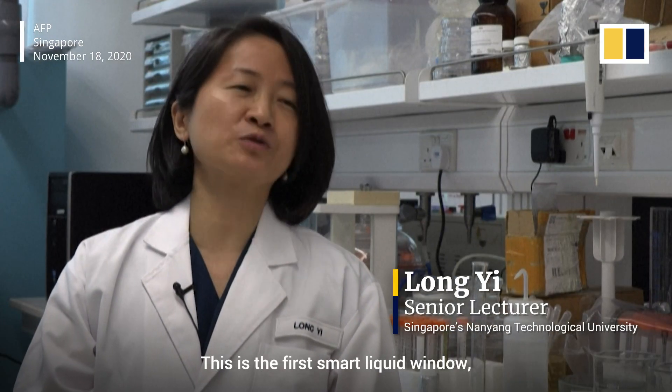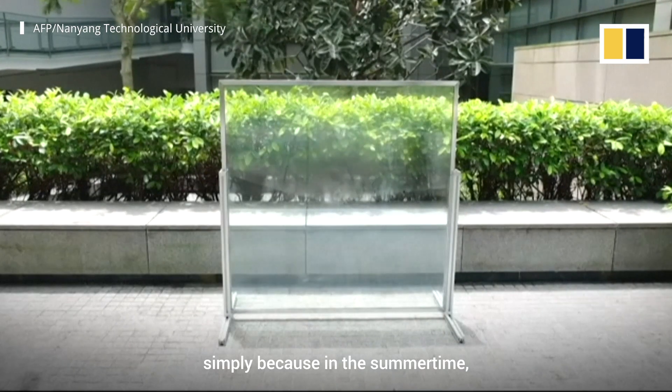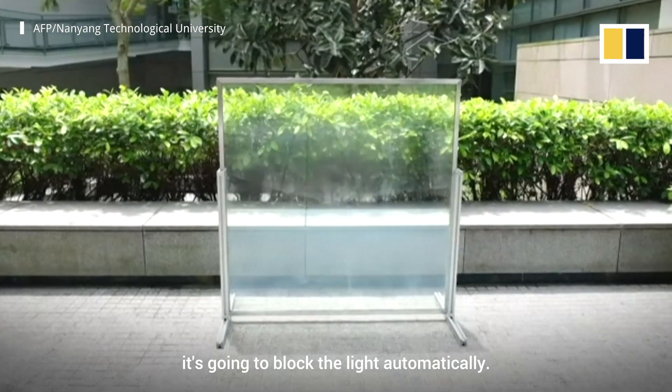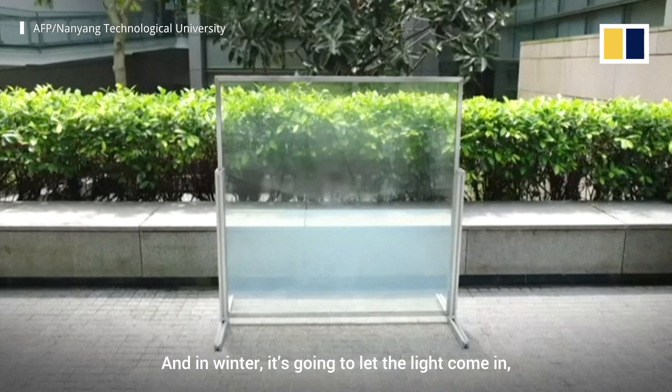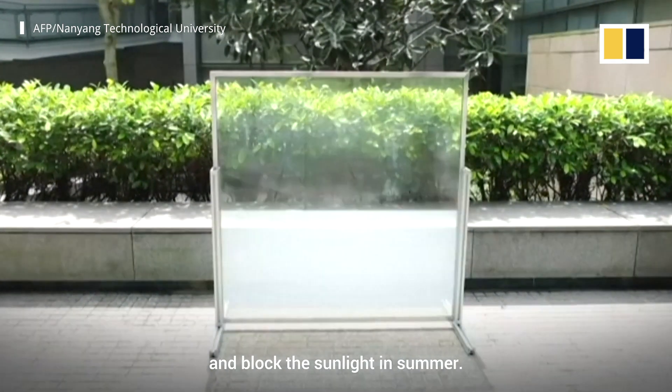This is the first smart liquid window. Why is it smart? Simply because in the summertime it's going to block the light automatically, and in winter it's going to let the light come in — in order to warm up the house in winter and block the sunlight in summer.